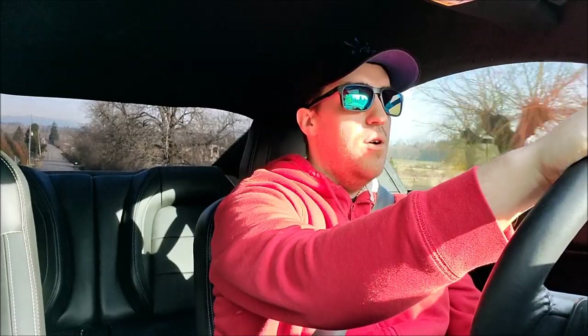Hey everybody, back with another video. You can see by the shades we finally got a day of sun out here. Out cruising around, doing a few videos today, so make sure you stay tuned. This one will be out in the next day or so — been busy with life. The next couple of videos will look similar because I'm going to do a bunch today while I have the nice weather. According to the weather app we're back to another week of rain, so surprise surprise — take advantage of the sunny day and go for a cruise in the car.